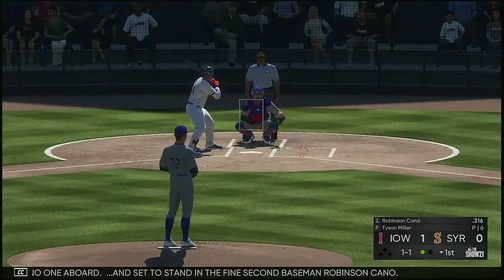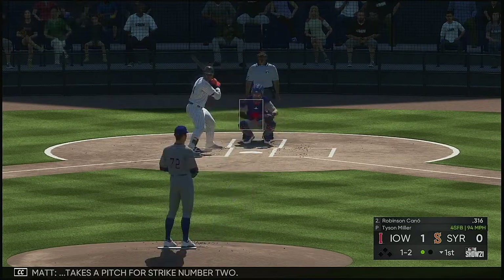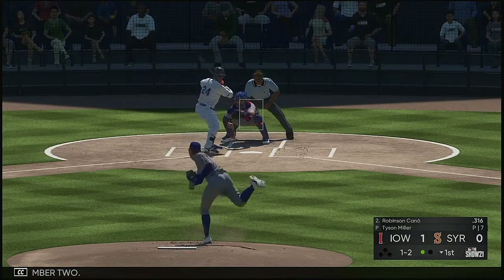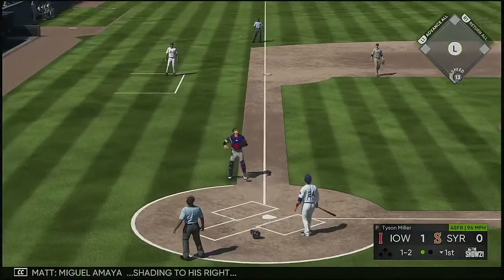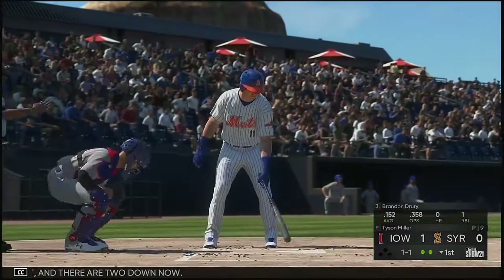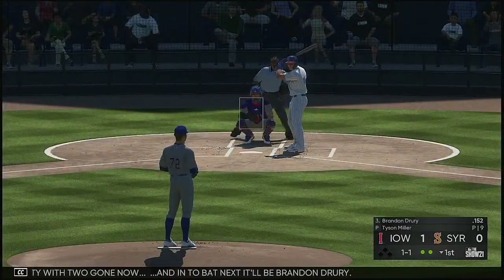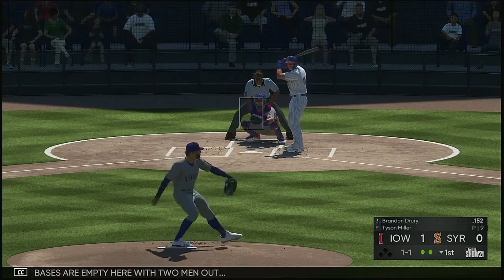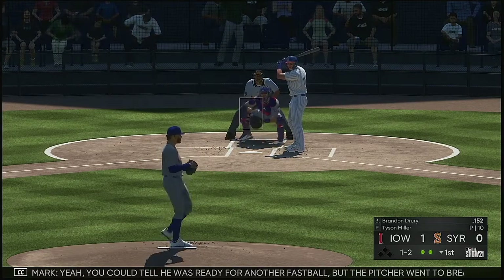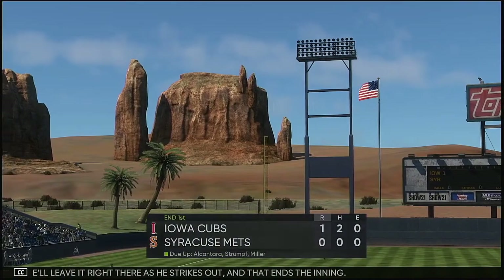And set to stand in, the fine second baseman Robinson Cano. The one-one home — takes the pitch for strike number two. Popped up, Amaya shading to his right, he's got it and there are two down. So the bases are empty with two gone. Next at bat, Brandon. Now a swing and a softly hit ground ball — you could tell he was ready for another fastball but the pitcher went to breaking ball. He strikes out and that ends the inning.